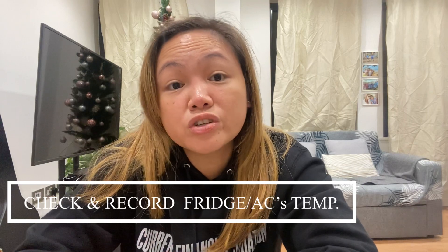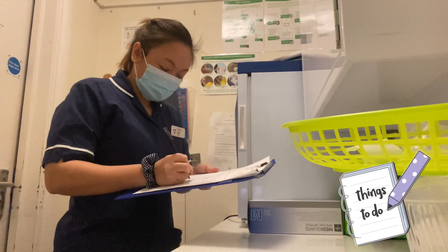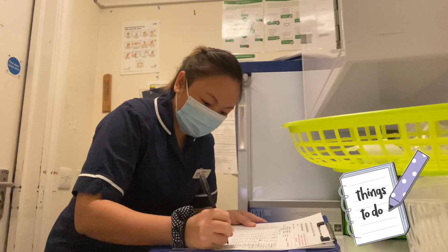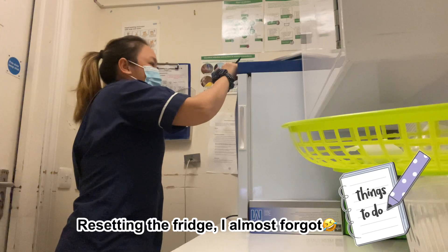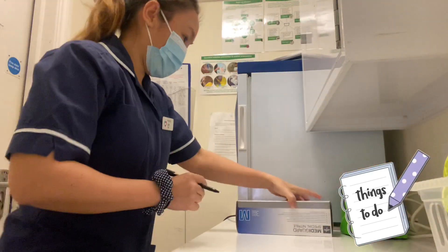After that, I go to the clinical room to check and record the fridge and air conditions temperature, making sure that they are within the ideal numbers. I also do a quick tidy and then prepare my medication trolley ready for the medication rounds.